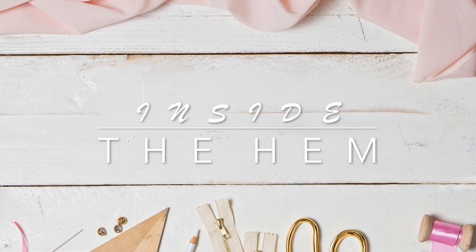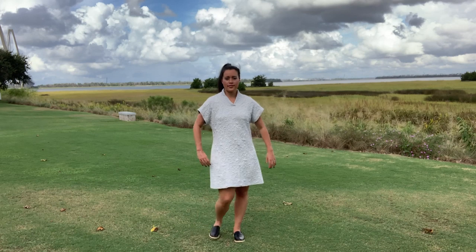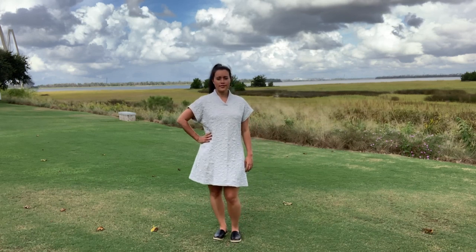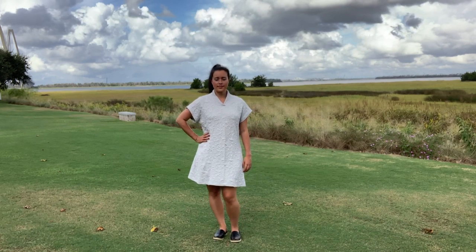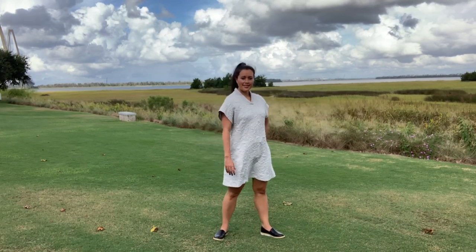Hi you guys, Lindsay here. Welcome back to my channel, Inside the Hymn. For today's Make It Monday, I really need your help. I cannot decide if this dress is a fail or not.